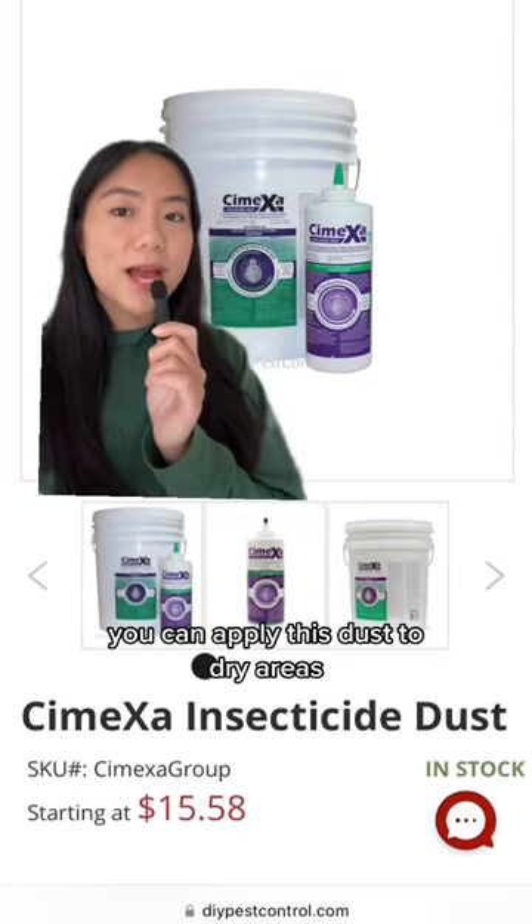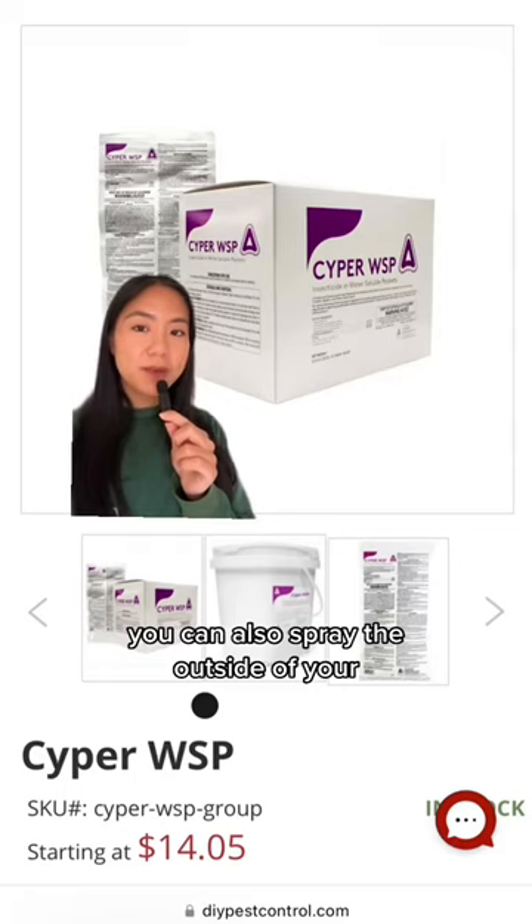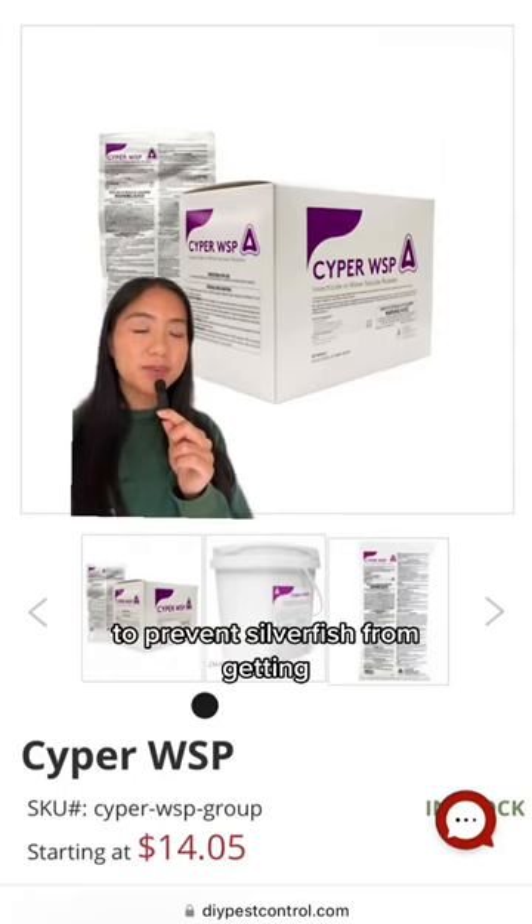You can apply this dust to dry areas and it should last you about six months. You can also spray the outside of your home with this insecticide to prevent silverfish from getting into your home.